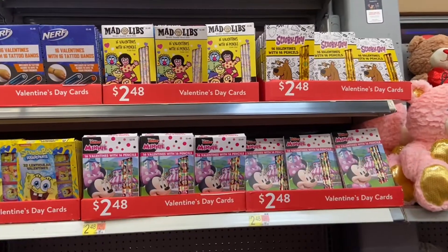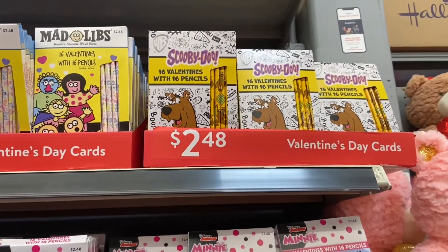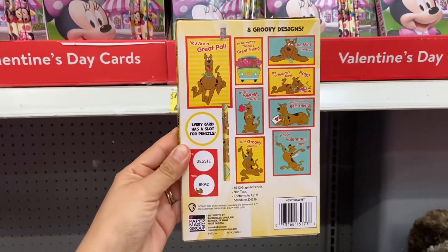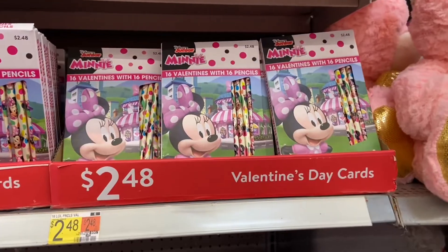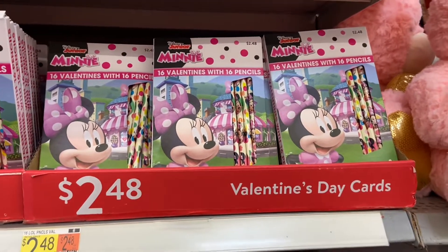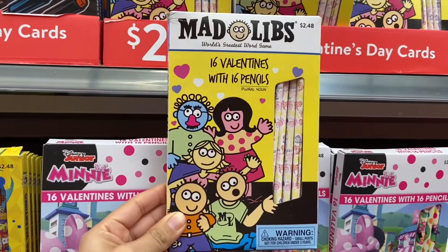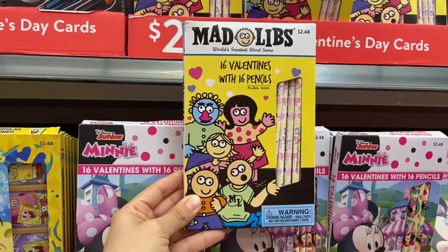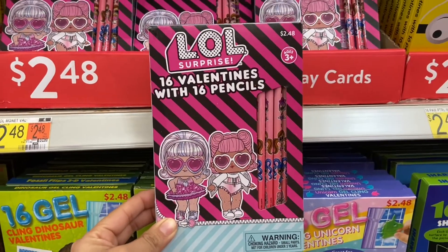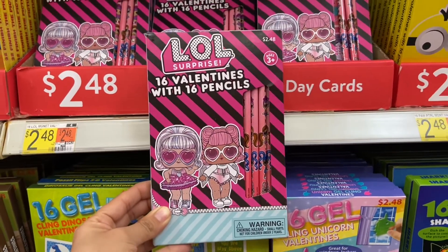We are in the Valentine's Day card section now. They have Scooby-Doo over here with some pencils, and that's two dollars and 48 cents. I found some Mini Mouse Valentine's Day cards — it comes with 16 valentines and 16 pencils. And of course they have LOL Surprise, which also comes with 16 valentines and 16 pencils for two dollars and 48 cents.